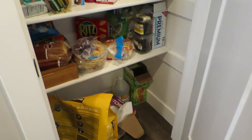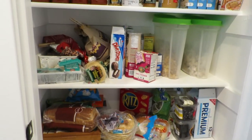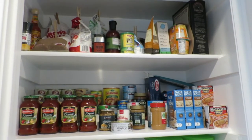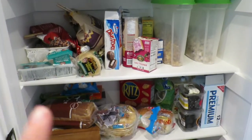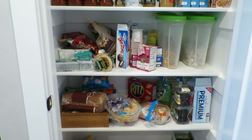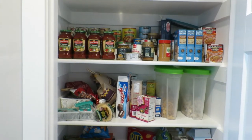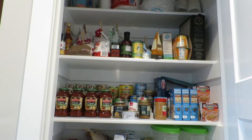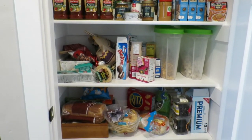So here is my pantry and it is nice and full and messy. This is just after the holidays, so we don't usually have this much food in here, especially this much junk food. What I think we'll do first is go ahead and clean this whole thing out, take everything out, and kind of organize it to see what we have and what is probably expired or needs to be thrown away.